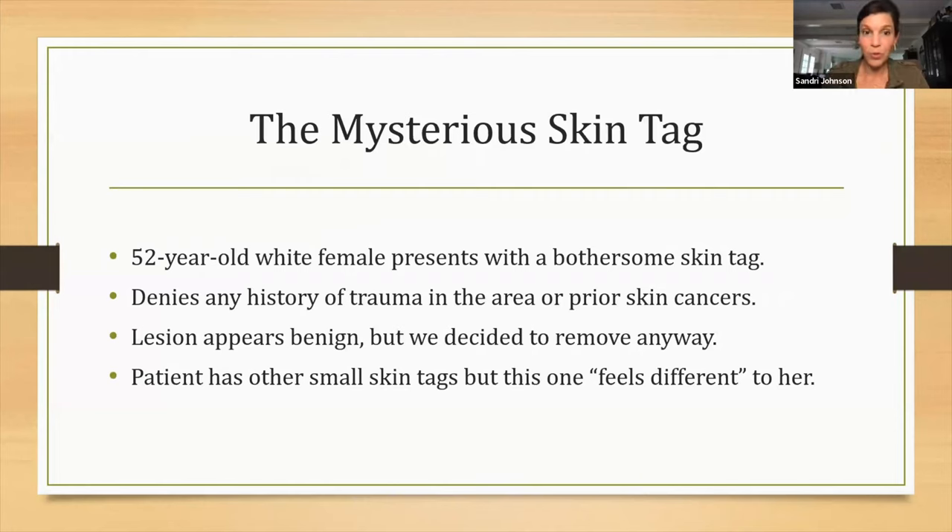At the clinic, we had a 52-year-old white female that presented with a bothersome skin tag — a typical presentation; a lot of people come in with that. She denied any history of trauma to the area. She hasn't had any skin cancers, nothing that really concerned her, but this one little skin tag, even though it appeared benign, she wanted it removed. She said it felt different. I said okay, if you want it gone, let's remove it.